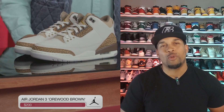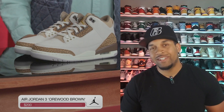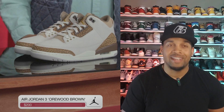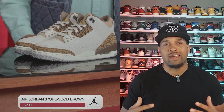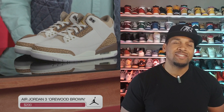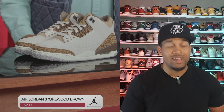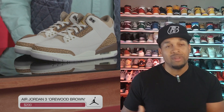The next shoe they showed is the Jordan 3 Orewood Browns, otherwise known as the Mochas. Retail on these is $200. I like the way these look — I think I want to get them in hand to really make a sound decision, but I love the 3 silhouette, so this is definitely on my list of cops as well. Let me know what you think.